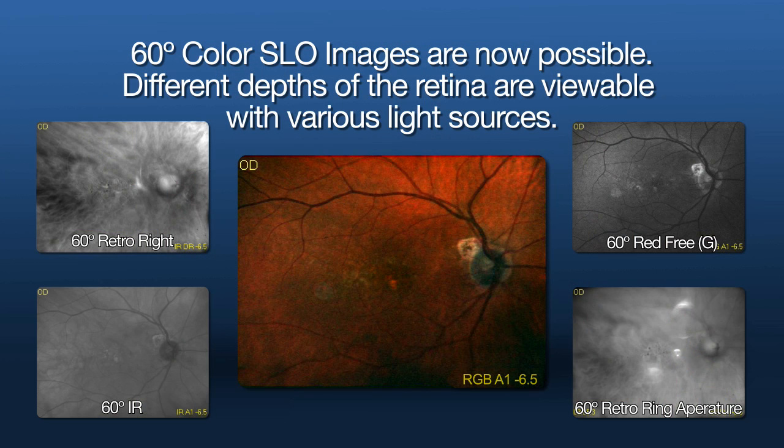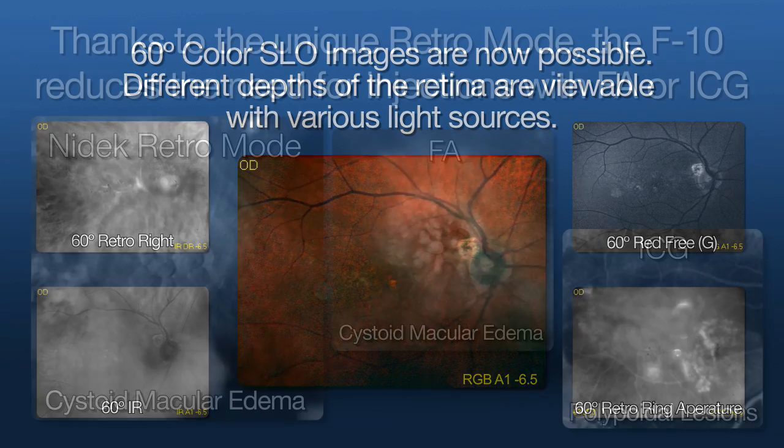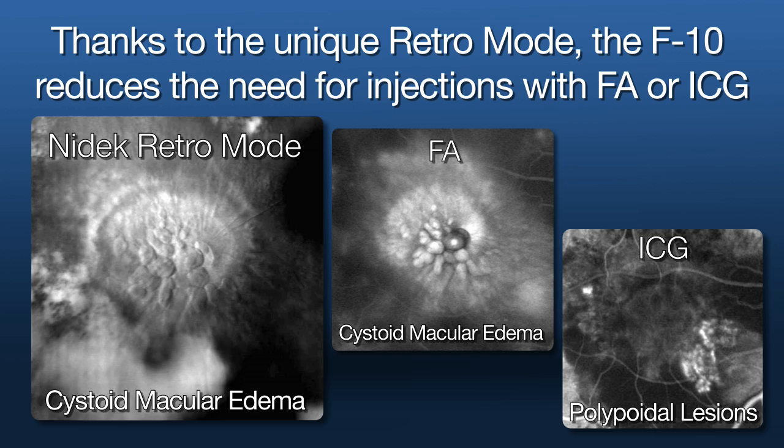FA and ICG images may be captured simultaneously. The FA overlay feature improves late FA image quality. Thanks to the unique retroillumination mode, the F10 allows for small pupil and non-mydriatic imaging, with the possibility to reduce the need for injections with FA or ICG.